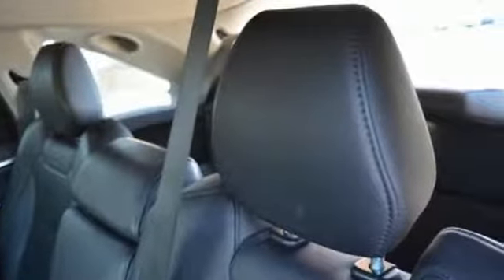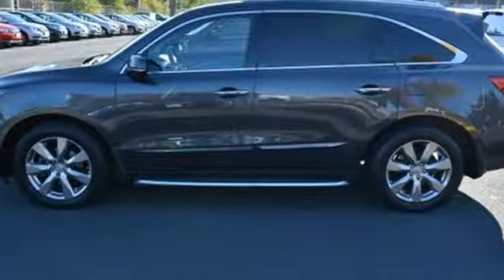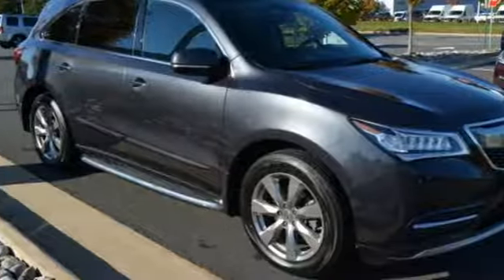Edmunds.com highlights its excellent handling, high safety scores, high-tech toys, powerful engine with decent fuel economy and relatively large third row seat for a midsize luxury SUV.